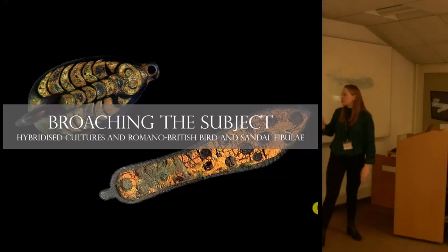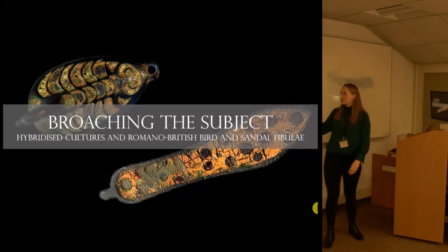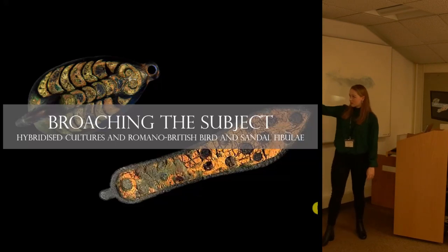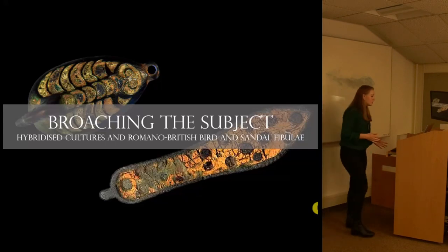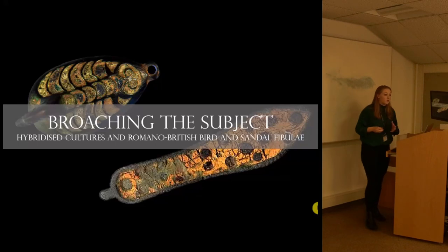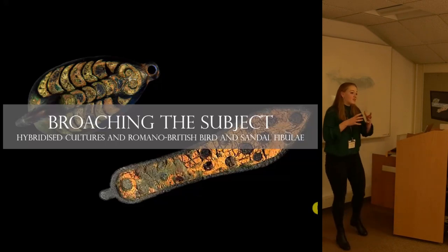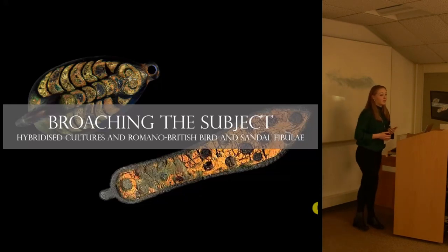Good afternoon everyone. I'm going to be talking to you about Romano-British brooches. I've given you two examples we're going to be looking at in more detail: the duck brooch on the left hand side and the sandal brooch. These fibulae are often called Romano-British — they are simply found in Britain during the 1st century BC to the 4th century AD — and so are termed Romano-British, when in fact there might be more complex things going on, and that's what we're going to be considering today.